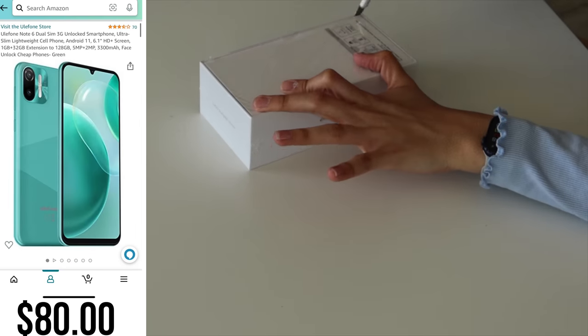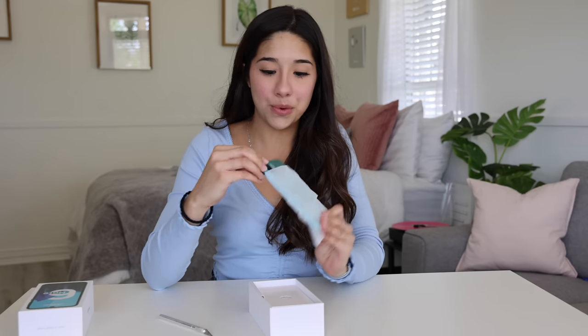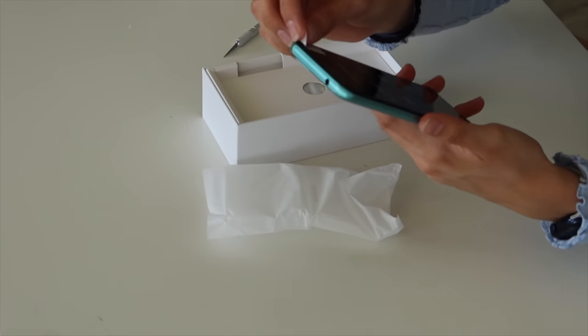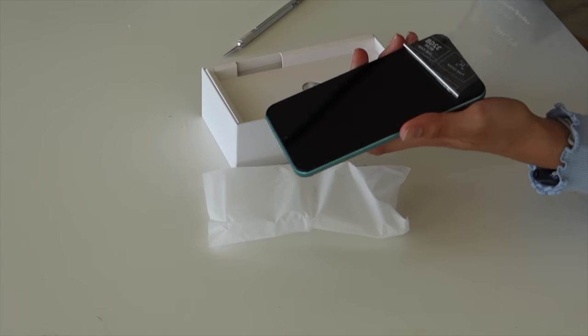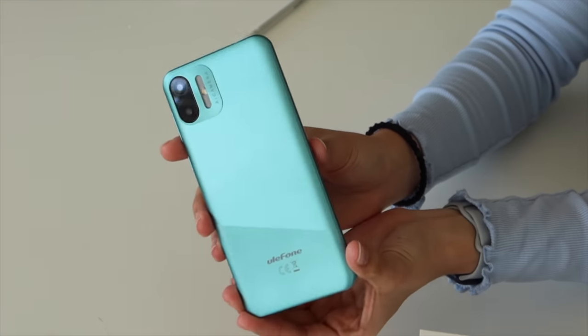The next phone I'm so excited for — this one was $80, and it is a gorgeous teal color phone that looks very similar to the iPhone 11. This one is a Eulophone Note 6. It has face unlock, face ID — pretty fancy. This one also comes with an iPhone case. Let's go ahead and turn it on and see what it looks like. This one is hands down the prettiest phone we've unboxed so far.